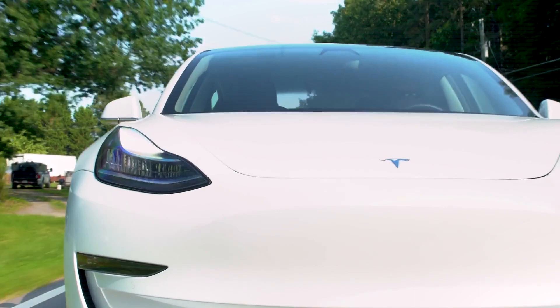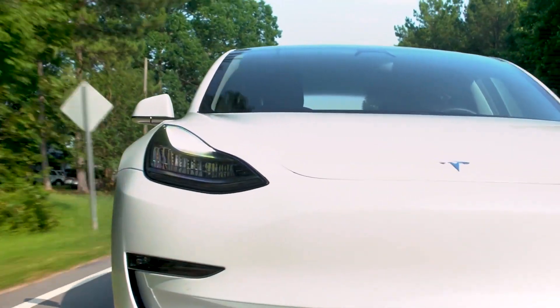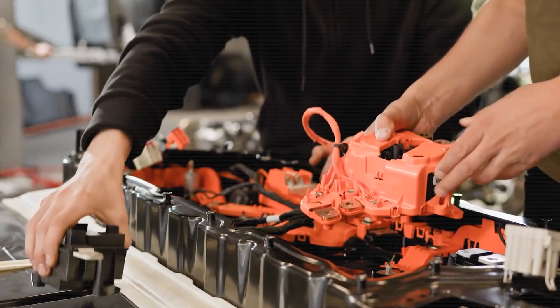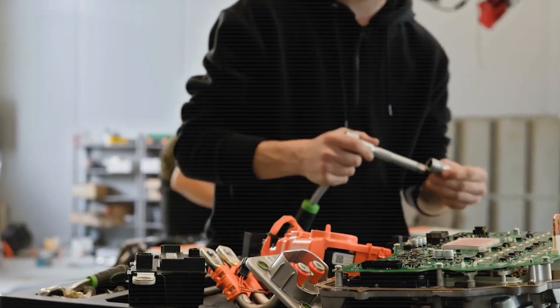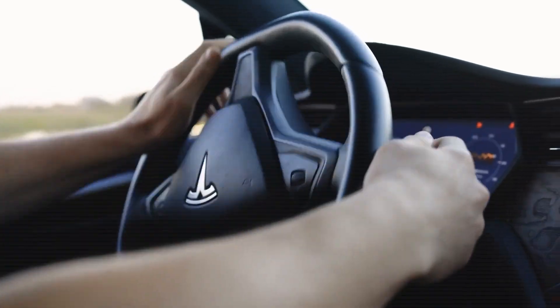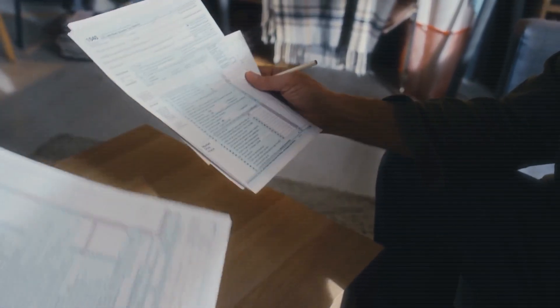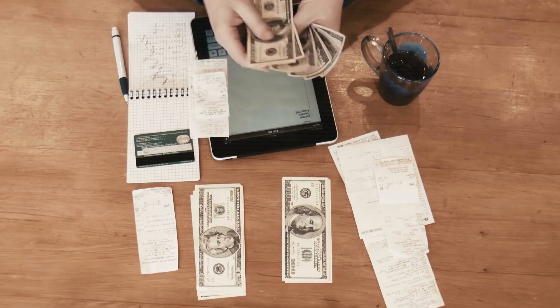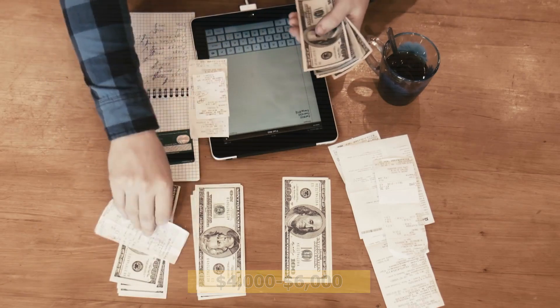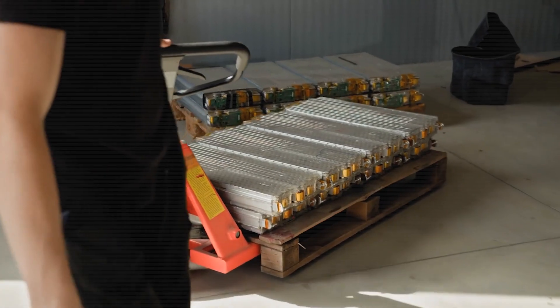Even better, these batteries could last for up to 1 million miles. That means if you buy a Tesla with a solid-state battery, you might never have to replace it. You could literally drive that car for the rest of your life — no battery swaps, no big repair bills. Over 10 years, you could easily save $4,000 to $6,000 just on battery-related costs.